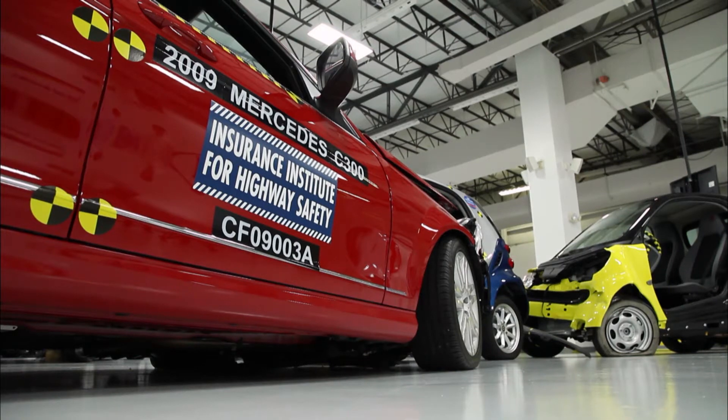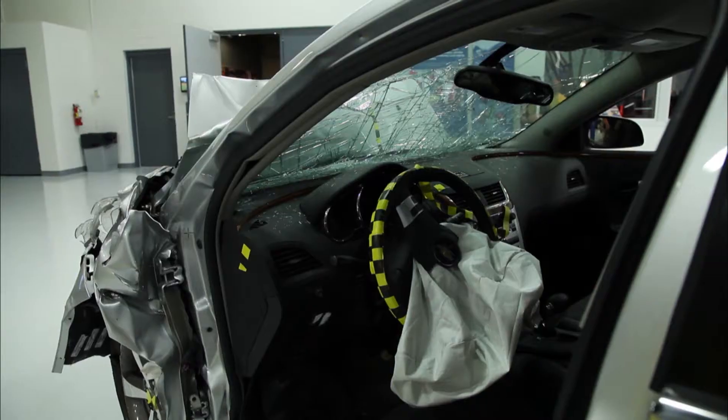The test will commence in four seconds. Three, two, one.